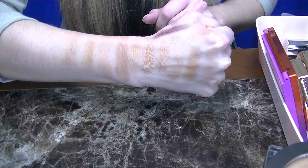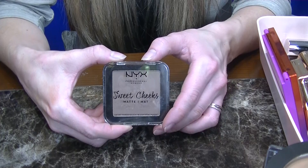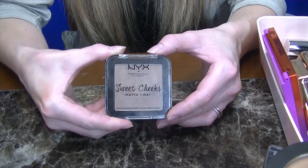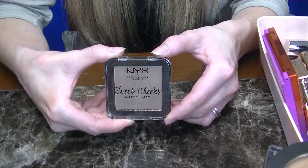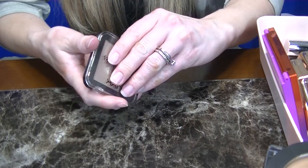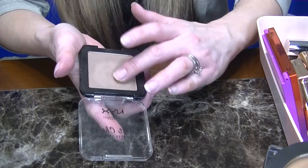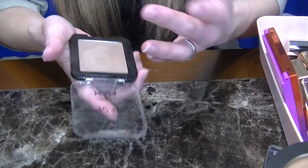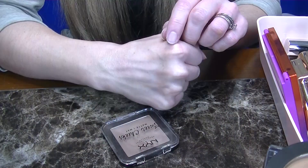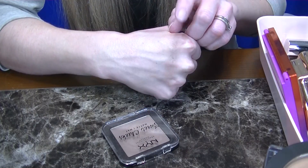I'm going to wipe my arm off one more time and be right back. So it wouldn't be a bronzer or contour video for fair to light cool undertones if I didn't give an honorable mention to the Next Sweet Cheeks Blush in the shade So Taupe. This is just another great one — it comes in a matte and a luminous finish. I like the luminous one for my eyes and the matte for the face. This one is pretty fair, so it might be a little bit difficult to see on my skin tone, but I am keeping this one.